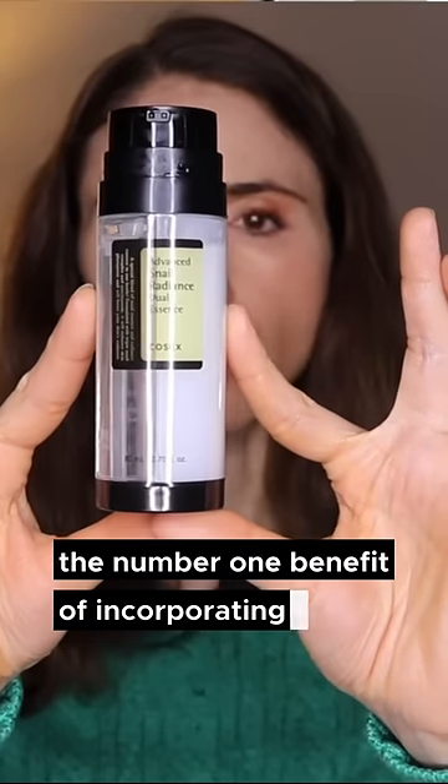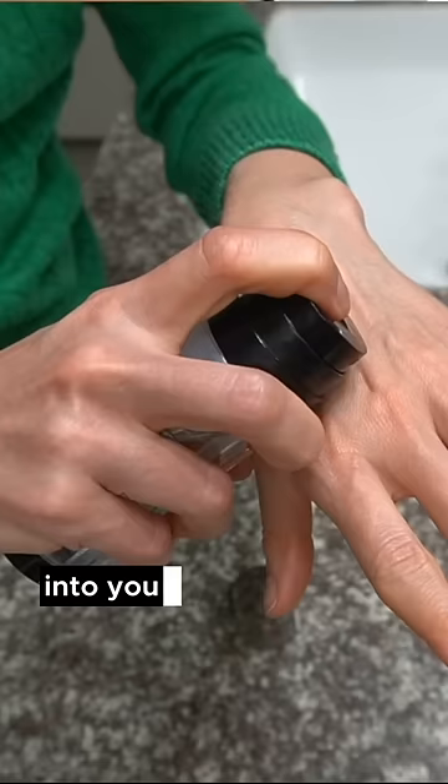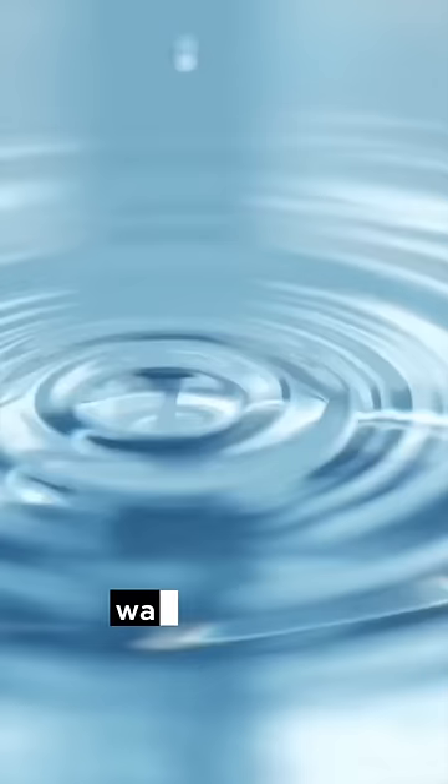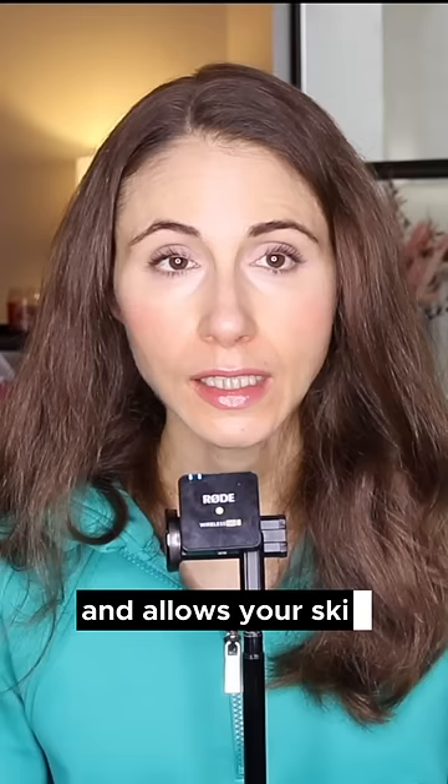The number one benefit of incorporating snail mucin into your skincare routine is simply that it is very hydrating. It is rich in humectants, peptides, and hyaluronic acid. These things act in your skin to improve water retention. Improvement in water retention helps support barrier health and allows your skin to protect you better from the outside world.